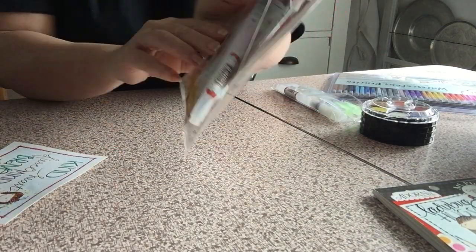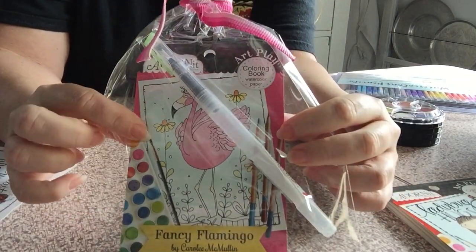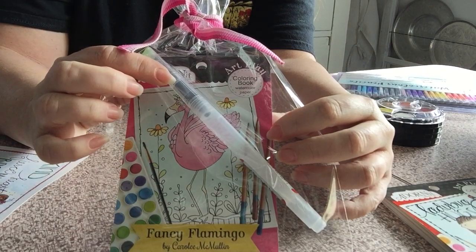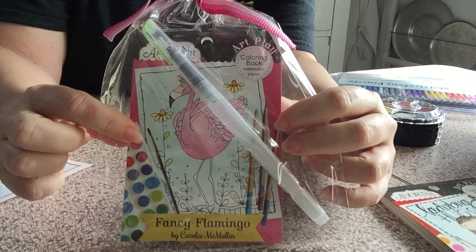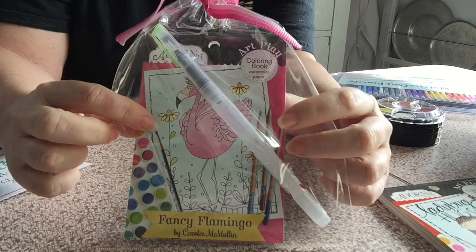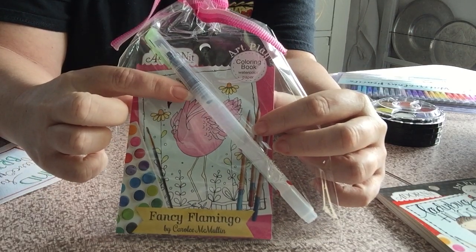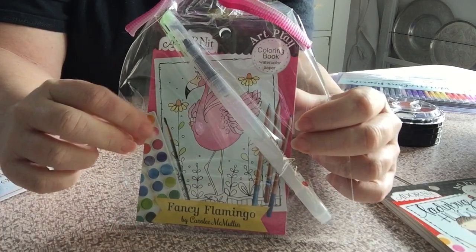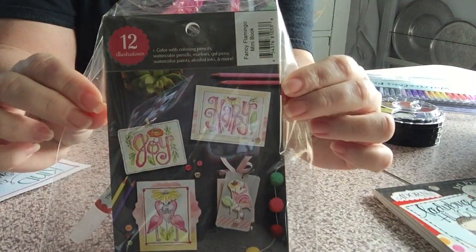This one is already wrapped up to give as a gift, and it's a super cool deal because it comes with one of their watercolor brushes, which I'll show you in just a second. With the book all wrapped up and ready to go, it's actually less money for this bundle than it is for just one of the brushes separately. So I thought that was a pretty cool deal — cute flamingo one.